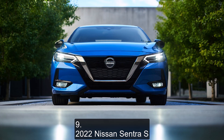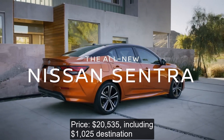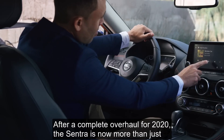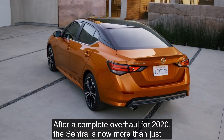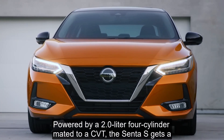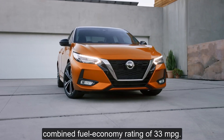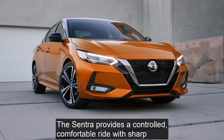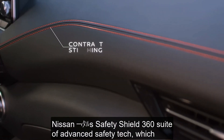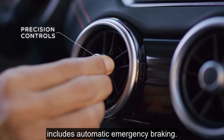Number 9: 2022 Nissan Sentra S. Price: $20,535 including $1,025 destination. Combined Fuel Economy: 33 mpg. After a complete overhaul for 2020, the Sentra is now more than just a bargain buy, thanks to styling improvements and a tech-focused interior. Powered by a 2.0-liter 4-cylinder mated to a CVT, the Sentra S gets a combined fuel economy rating of 33 mpg. The Sentra provides a controlled, comfortable ride with sharp steering, but the CVT lacks the giddy-up of some competitors. Apple CarPlay and Android Auto are standard on all trims, as is Nissan's Safety Shield 360 suite of advanced safety tech, which includes automatic emergency braking. Thanks for watching — please subscribe to our channel.